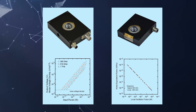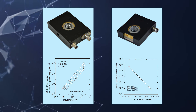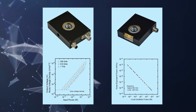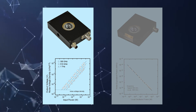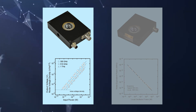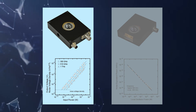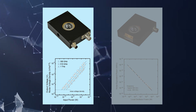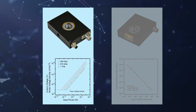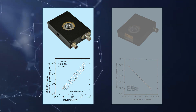NTT Electronics currently offers two types of FMB diode product. The first incorporates a low-noise op-amp as a preamplifier, achieving high sensitivity of 2 megavolts per watt and low noise of less than 5 picowatts per root hertz in NEP when receiving 300 gigahertz terahertz signals.